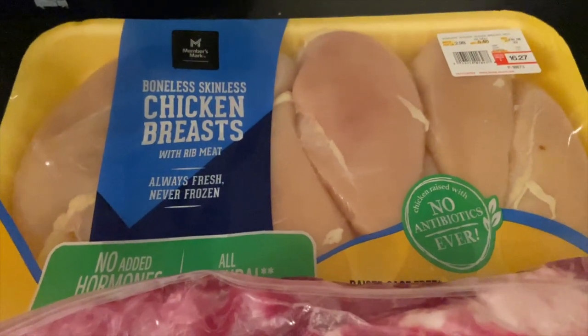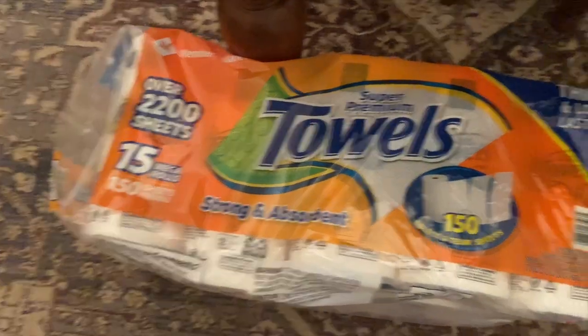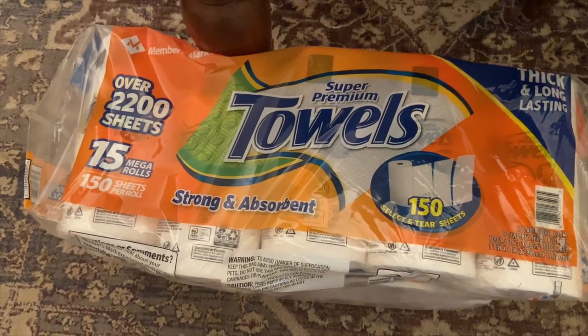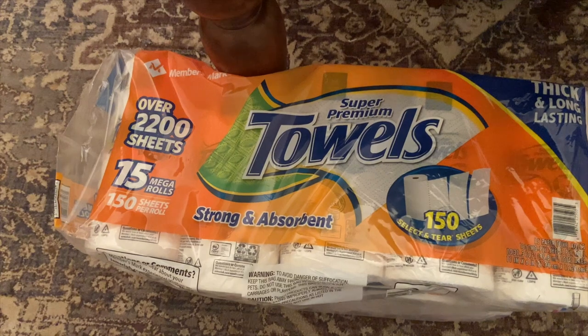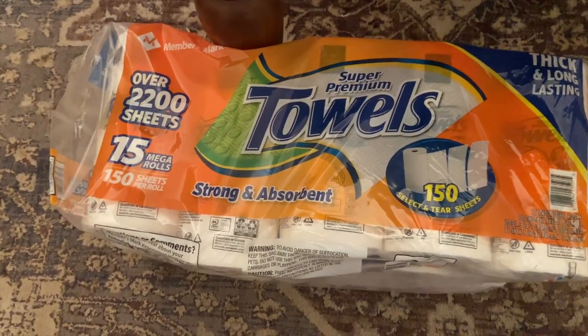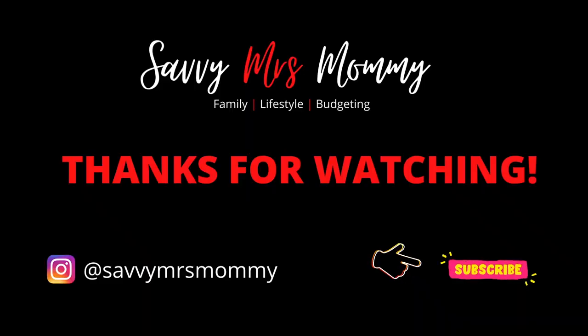The other pack of chicken breast, and conveniently located on the floor, a large pack of paper towels. We love getting paper towels from wholesale places like Costco, BJ's, and now Sam's Club — you really get more for your money. Well, that's it for this week's haul! Hopefully many more to come. Thank you for watching and I'll see you next time.